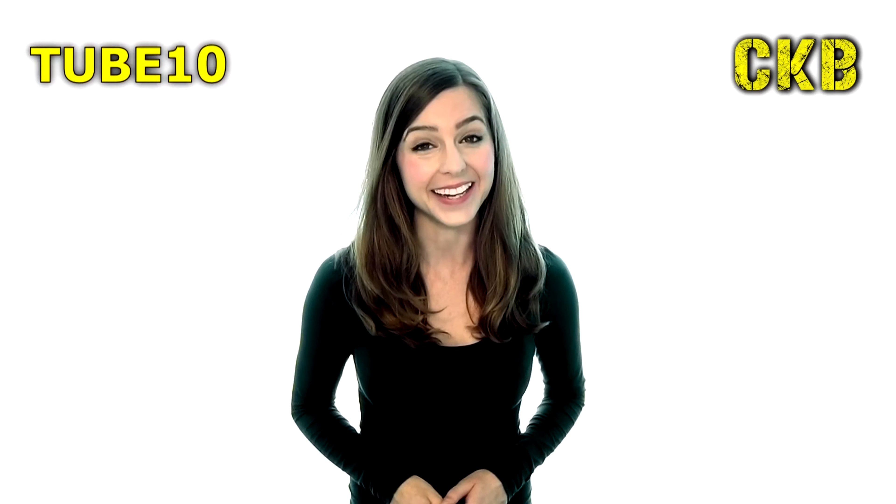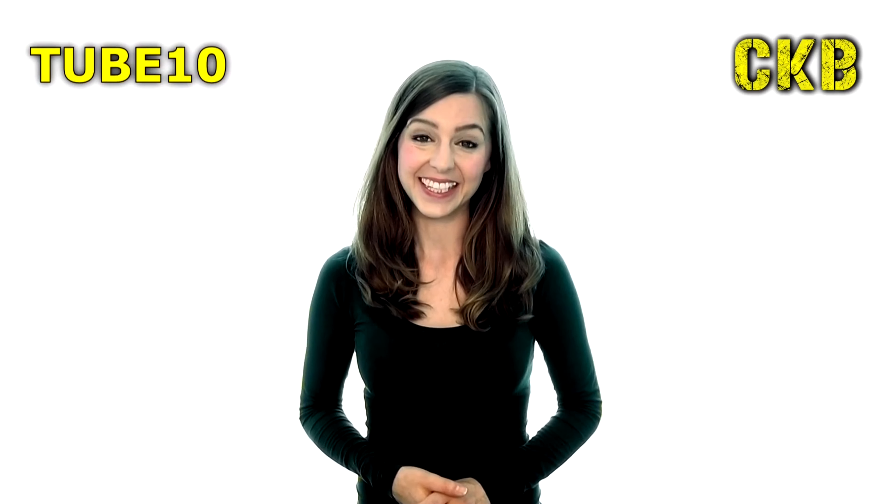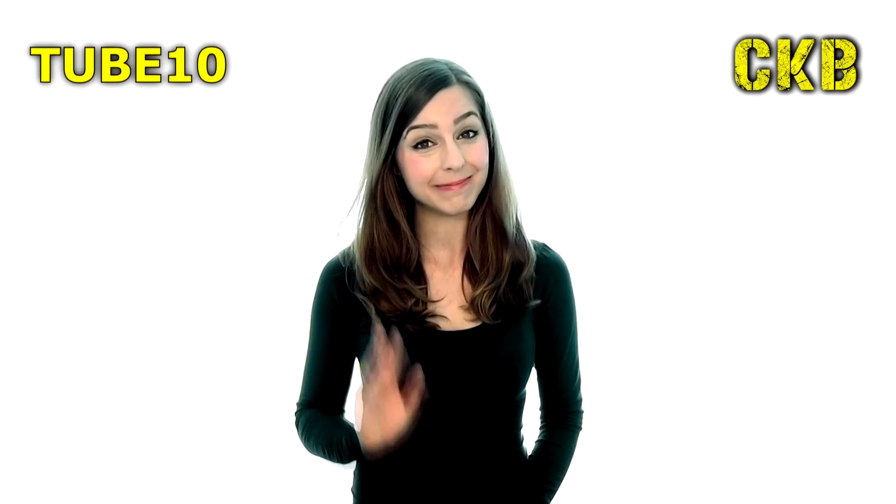So what are you waiting for? Subscribe to our channel today and as a thank you for watching this video, please use discount code Tube10 for 10% off. Just enter the code at the checkout stage of our website www.ckbltd.com. Bye for now!